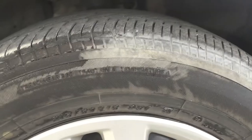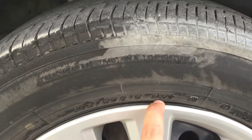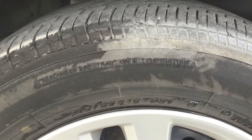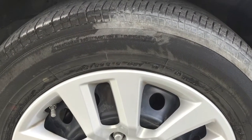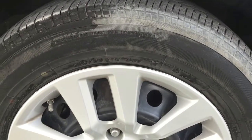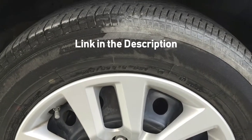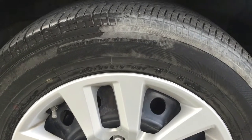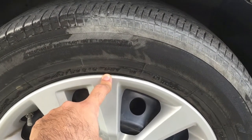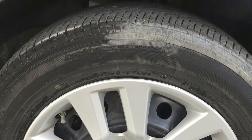That is why you have to check all these numbers and make sure you have the right fit. To know more in detail about how to read a tire and what these numbers mean, I'm going to put a link in the description below. You can check the charts for these numbers, their definitions, and what to look for in a tire.